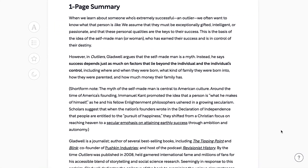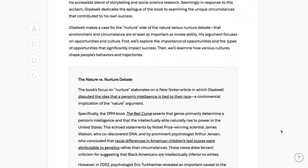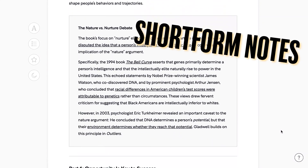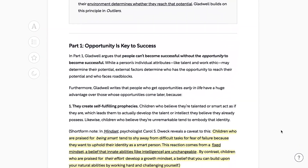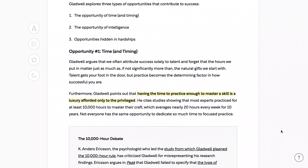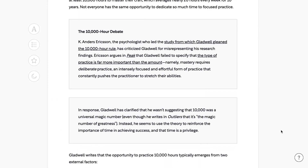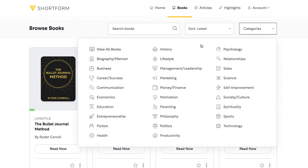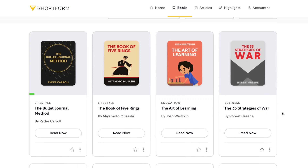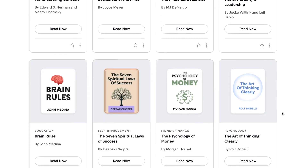Not only are they super detailed, but they also have an extra layer to them in the form of so-called Shortform notes — a feature I absolutely love. They include information which is beyond the scope of the book, but is still highly relevant, backed up by other books and research articles. Shortform publishes new book guides every week from a variety of genres, such as science, education, self-improvement, motivation — you name it.